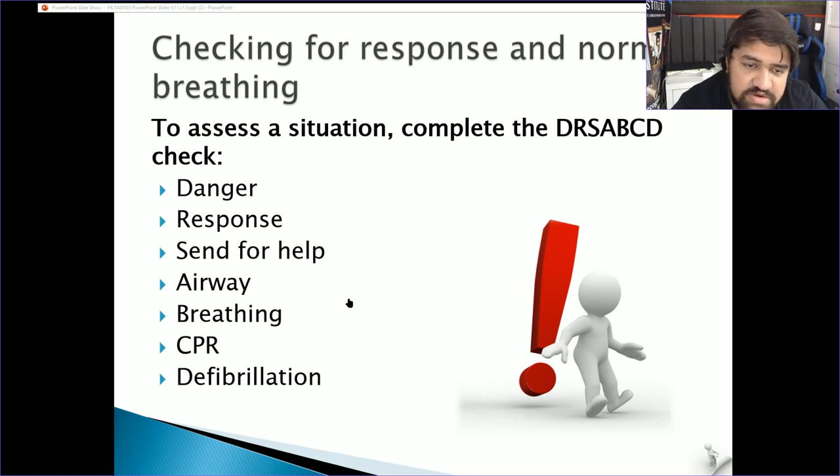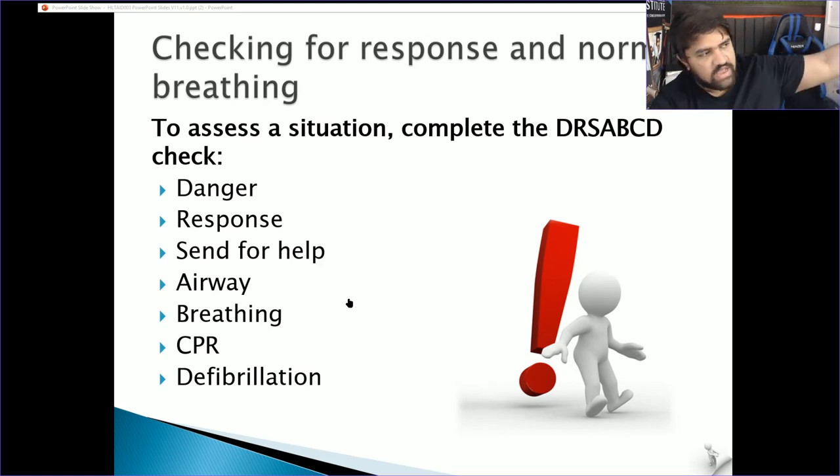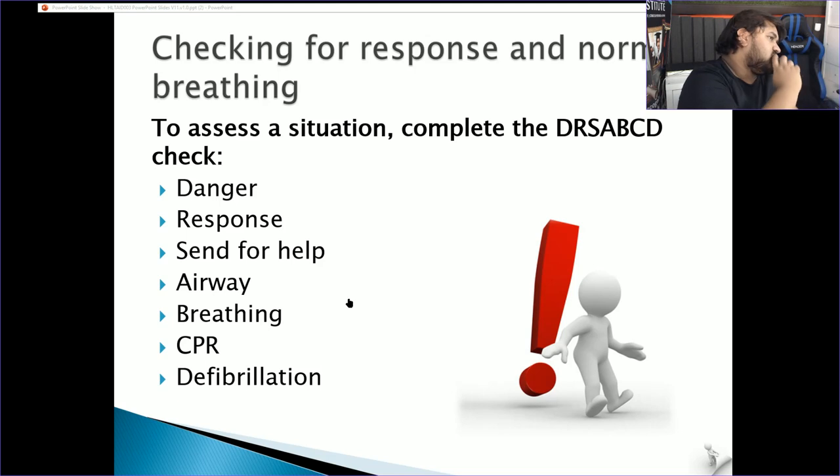Once the casualty has come back, put them in the recovery position — on their side, arm out 90 degrees from their body, fold the closest thigh over their body, and roll them over. Make sure their airway is clear. If there's no feedback from CPR, move to defibrillation using an AED. If no AED is available, continue CPR until paramedics arrive.